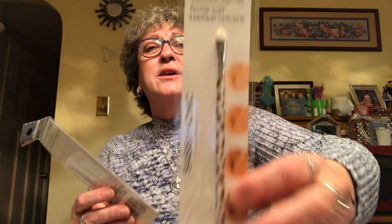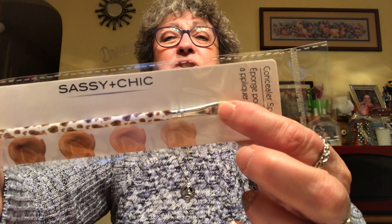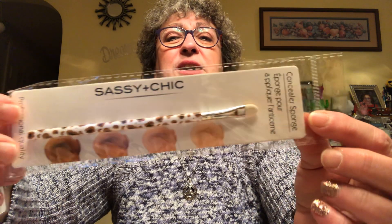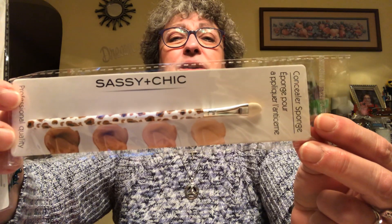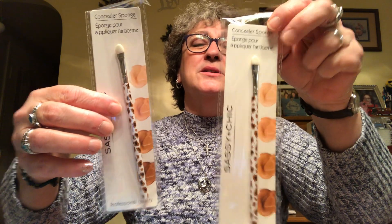I found these new concealer sponges by Sassy and Chic and I picked these up. I've got a ton of makeup brushes, but what I like about these is there's a little sponge on the end, which I have not seen on any of the makeup brushes at Dollar Tree. I thought the pattern was cute and I picked up two of them. I thought these sponge applicators were going to be really nice since I wear concealer every day to cover the circles under my eyes.